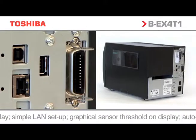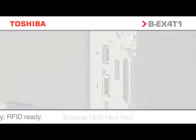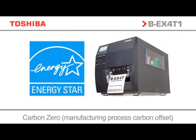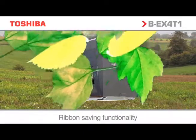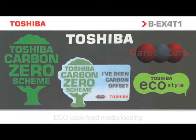The BEX range has an array of additional features to enhance functionality. USB and LAN are standard on the BEX range. Toshiba is committed to the design and manufacture of products that reduce environmental impact, creating environmental quality standards for each product and prescribing them with the highest levels required by the industry.